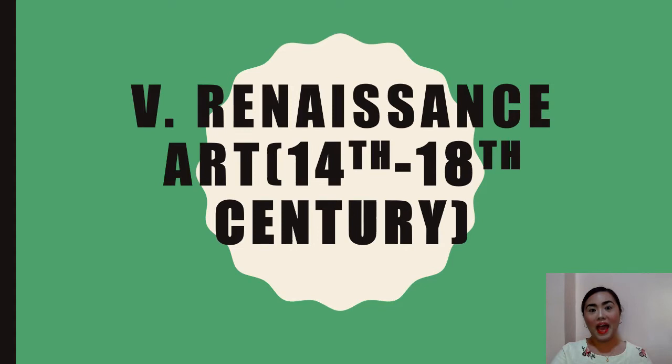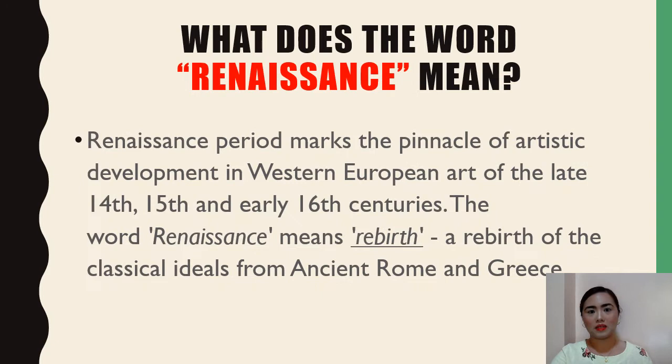Now we have the golden age of Western European art — Renaissance art. The Renaissance period marks the pinnacle of artistic development in Western European art of the late 14th, 15th, and early 16th centuries. The word Renaissance means rebirth — a rebirth of the classical ideals from ancient Rome and Greece.